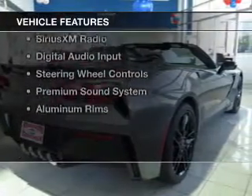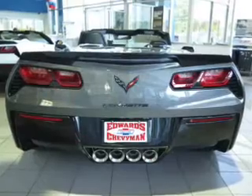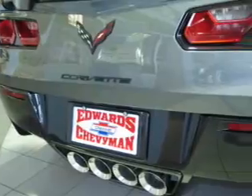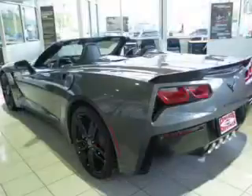The features include a power convertible top, internet connectivity, electric trunk, leather seats, Bluetooth connectivity, Sirius XM satellite radio, digital audio input, steering wheel controls, a premium sound system, and aluminum rims.